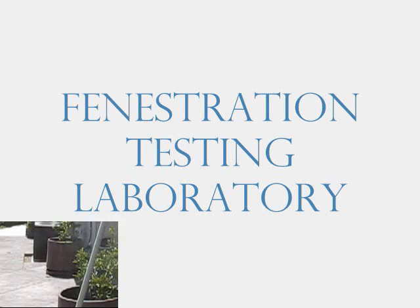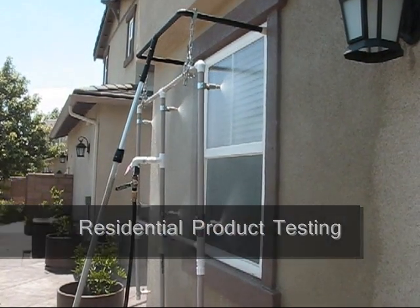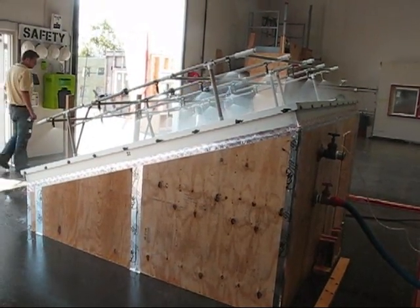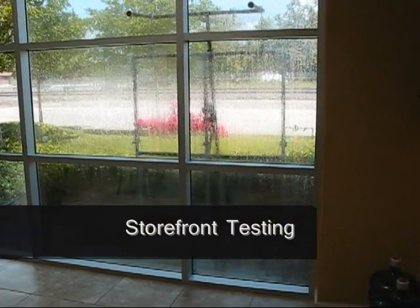Fenestration Testing Laboratory is your home for all of your water intrusion test equipment and training needs. We stock a wide variety of water penetration test instruments like our full line of spray rack systems that meet the performance requirements of the ASTM E1105 test method.